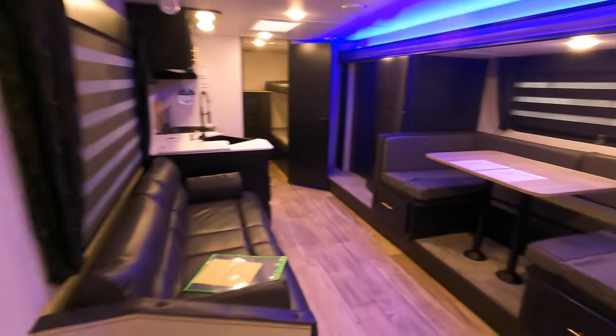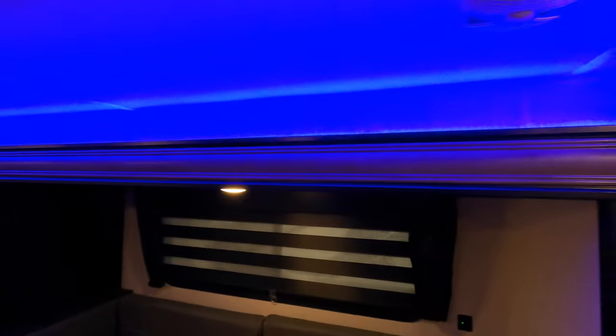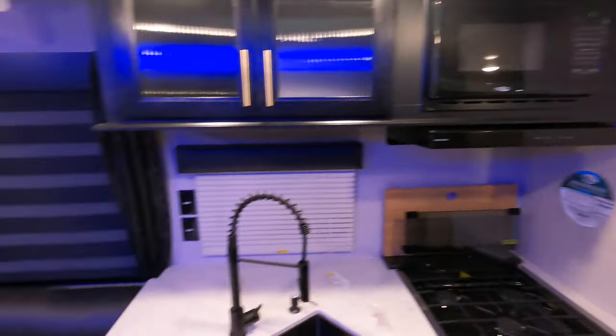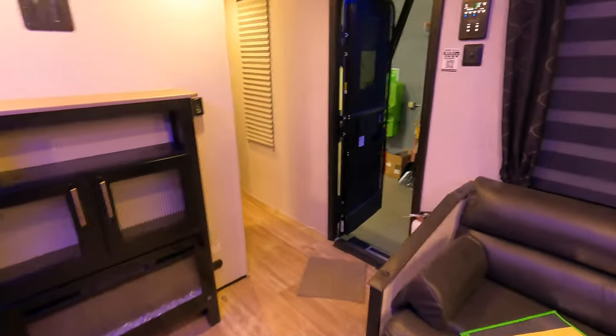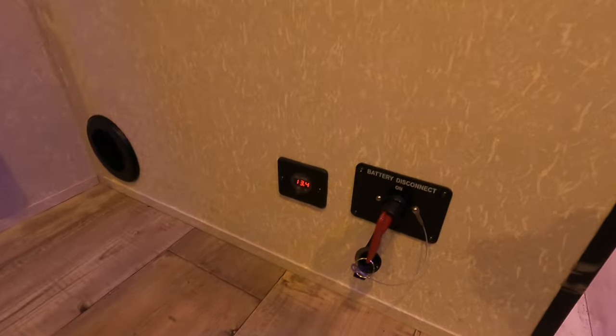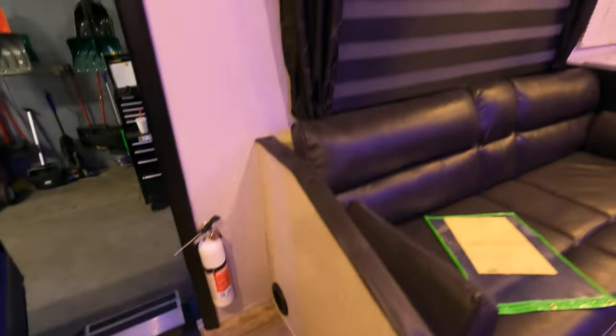We'll do one more walk around. It's got the really cool blue accent lighting above the slides. And there is a battery disconnect right down here by the entrance along with a battery voltmeter too. My name is Dan Bullion with Bullion RV Center in Duluth, Minnesota. If you're interested in this new 2022 Forest River Grey Wolf 29 BRB travel trailer, call or text at 218-341-7229. Thanks for watching and have a great day.